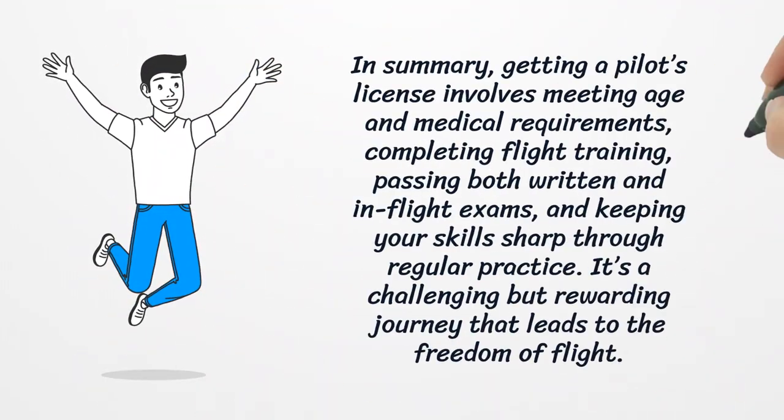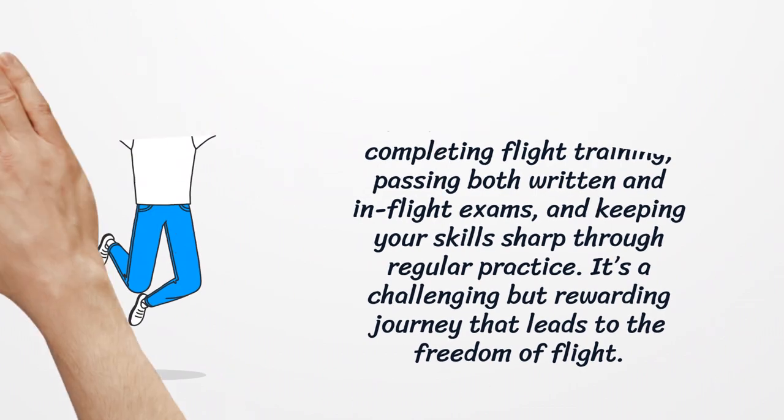In summary, getting a pilot's license involves meeting age and medical requirements, completing flight training, passing both written and in-flight exams, and keeping your skills sharp through regular practice. It's a challenging but rewarding journey that leads to the freedom of flight.